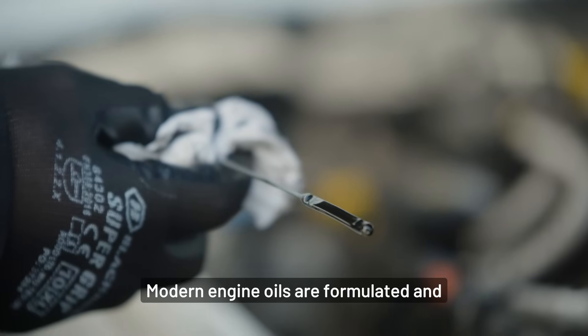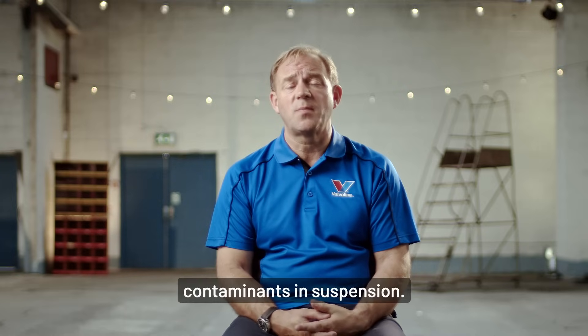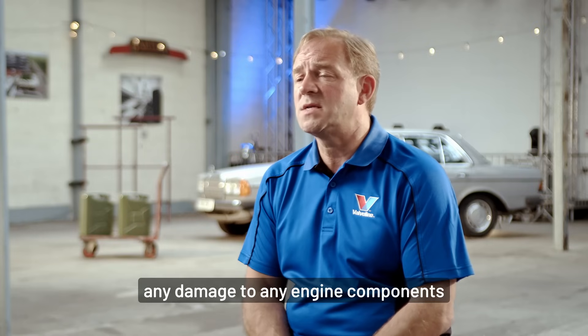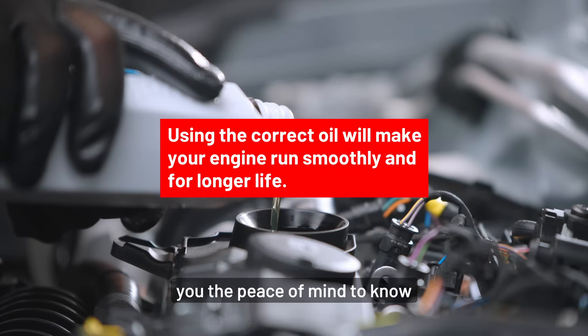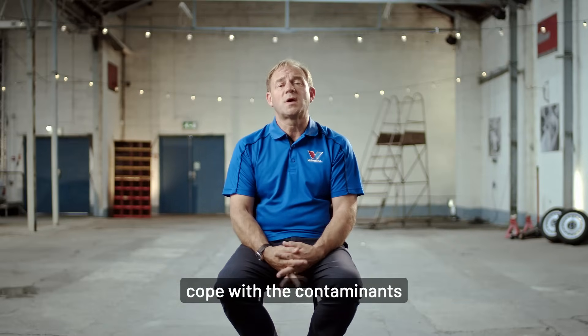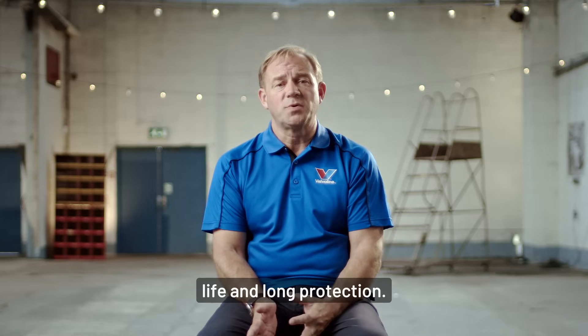Modern engine oils are formulated and tested to keep the engines clean and capture the contaminants in suspension to prevent them from doing any harm or damage to any engine components, and protect against corrosion. It's important to use the right oil for your vehicle, giving you the peace of mind to know that the product has been developed to cope with the contaminants and to give you long life and long protection.